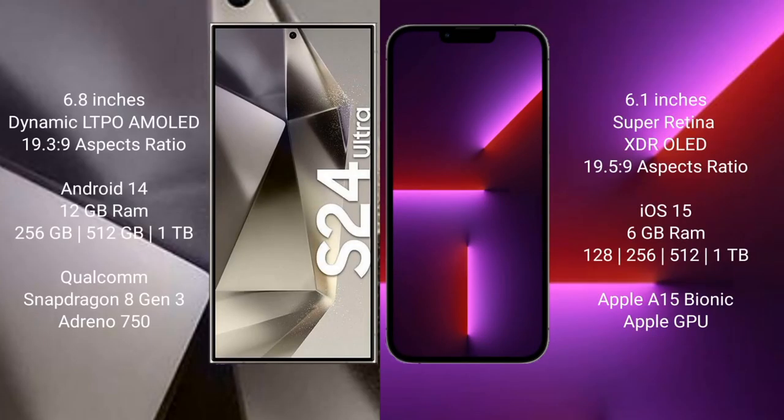The Samsung Galaxy S24 Ultra comes with a 6.8-inch dynamic LTPO AMOLED display with a 19.3:9 aspect ratio. The iPhone 13 Pro comes with a 6.1-inch Super Retina XDR OLED display with the same aspect ratio. The S24 Ultra runs on Android 14, while the iPhone 13 Pro runs on iOS 15.